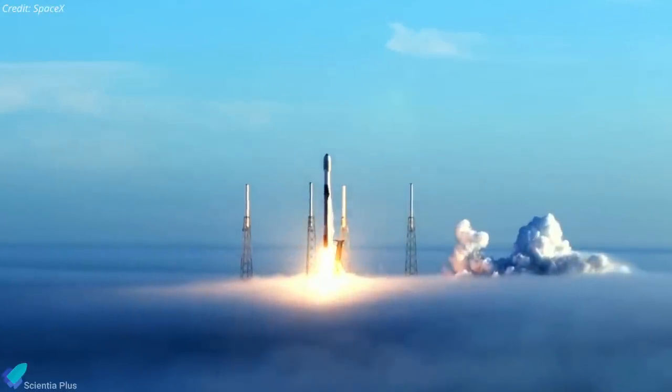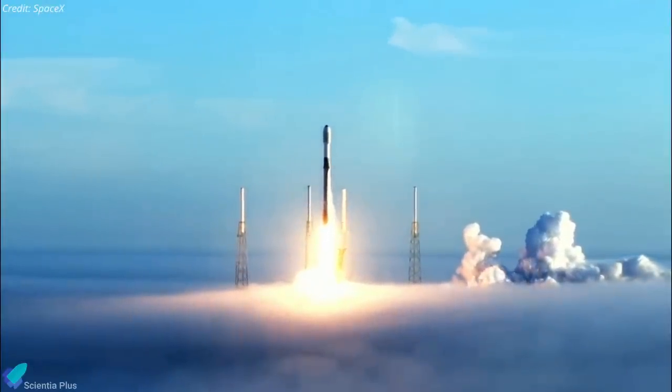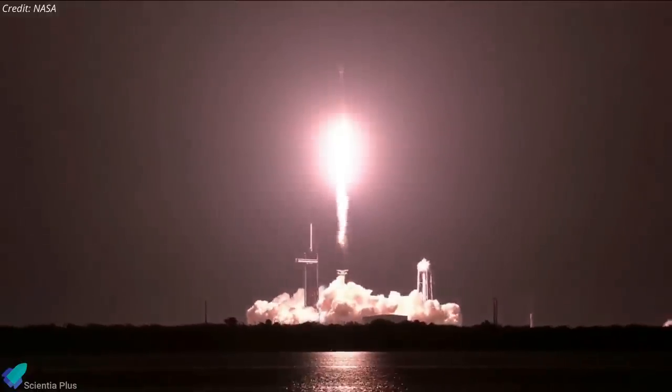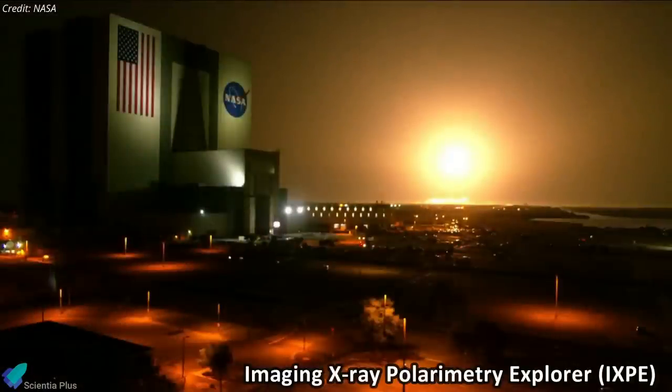SpaceX successfully launched its 28th rocket of the year on December 9th, ferrying an X-ray observatory into space for NASA. On Thursday morning, a used Falcon 9 rocket blasted off from Pad 39A at NASA's Kennedy Space Center in Florida, carrying the Imaging X-ray Polarimetry Explorer.